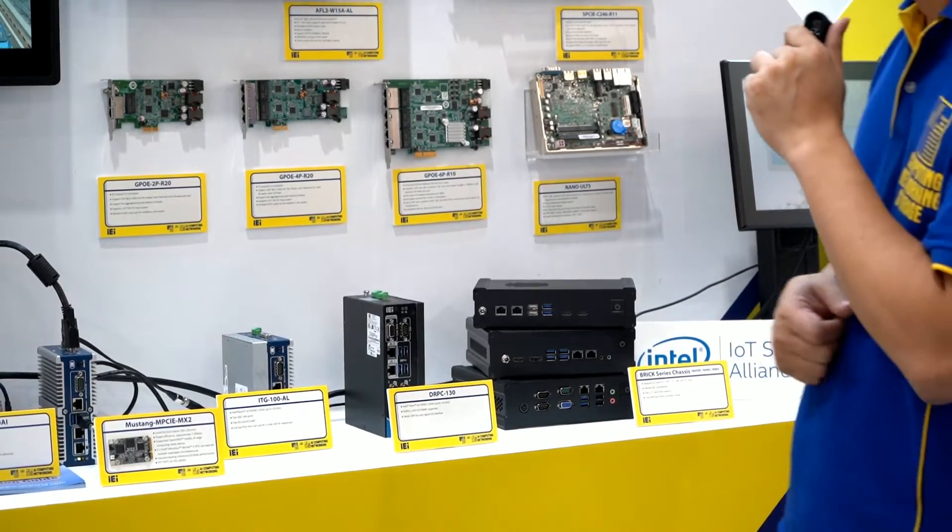From a hardware point of view, we offer not only x86 series but also ARM-based solutions — Intel, AMD, Cavium, and Marvell. For NICs, we support 1G, 10G, 25G, 40G, and 100G. From a manufacturing perspective, we can produce in Taiwan or in China depending on customer demand. Most importantly, we welcome any ODM opportunity — if you have a demand, come to IEI and we can fulfill it.